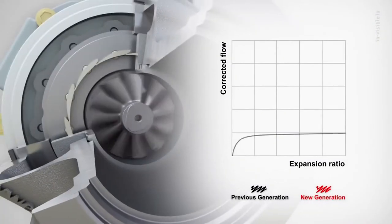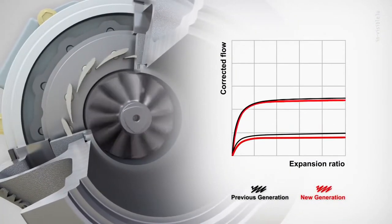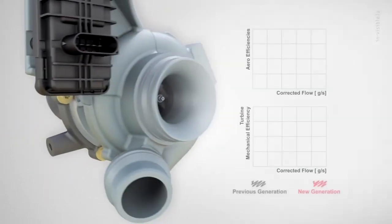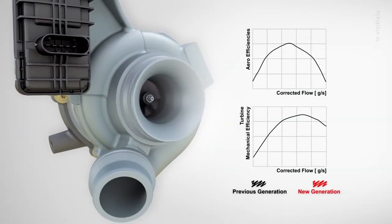The turbine design is optimized to give high performance over a massive operating range. Aerodynamic efficiencies have also been improved almost everywhere,